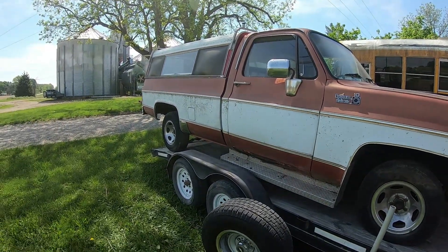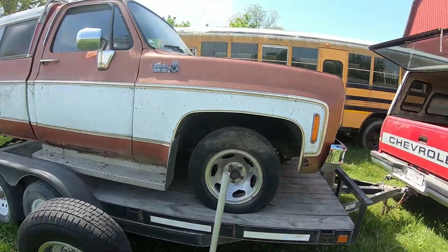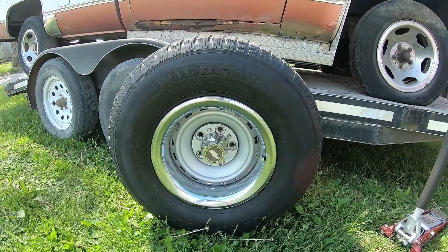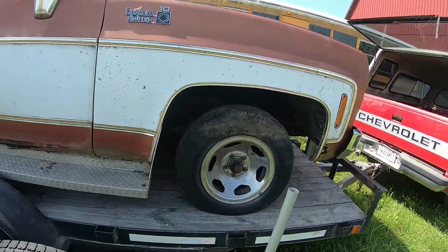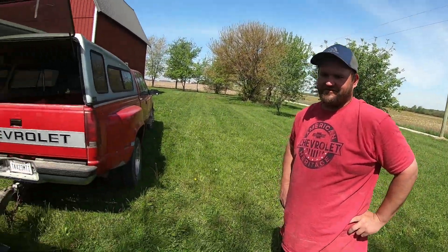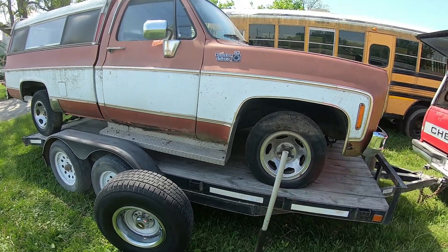Bought another project — that's what we need, we need another project. Got some wheels for it already, so we'll see if they fit. We're going to see how it looks. Think it's going to look good? I think it'll look good as long as they fit. I don't think they're going to be too big, but we'll find out.